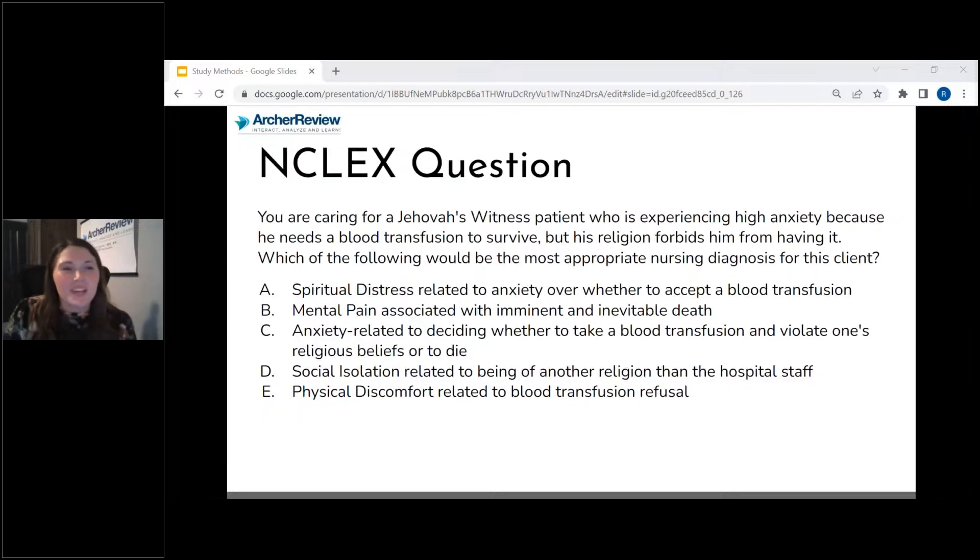Let's do one more practice question. You're caring for a Jehovah's Witness patient who's experiencing high anxiety because he needs a blood transfusion to survive, but his religion forbids him from having it. Which of the following would be the most appropriate nursing diagnosis for this client? Let's see how you do here. Let's look at this question together — what would be the most appropriate nursing diagnosis for this client?